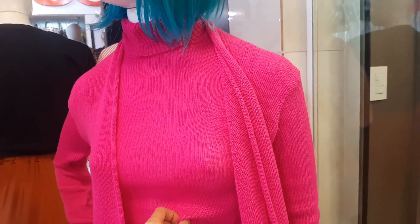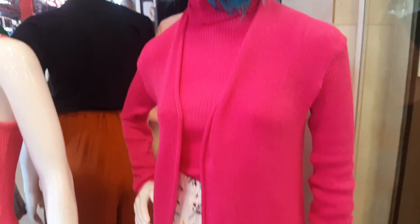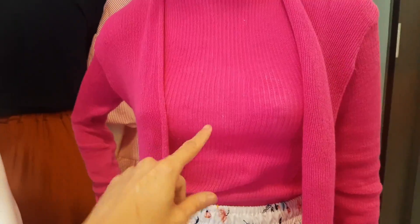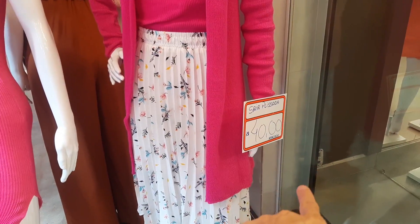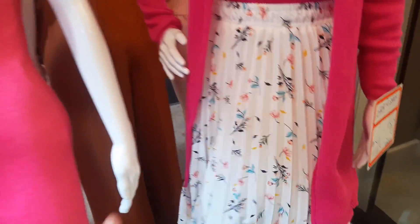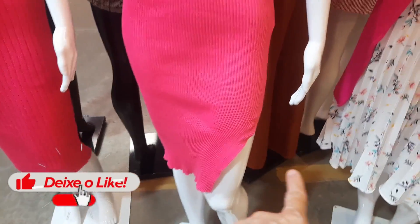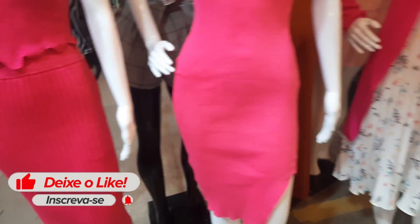O cardiganzinho aqui com a blusinha fica R$35,00 — é o conjunto, maravilhoso! Essa saia prensada é R$40,00 — só essa estampada que fica R$40,00, as outras continuam R$35,00. E se vocês perguntarem se elas estão forradas — elas são forradas, sempre vocês me perguntam. Vestidinho de R$16,00, cada um mais lindo que o outro. Olha esse com a fenda. R$12,00 o cropped, R$35,00 a saia — são maravilhosas, essa saia veste divinamente também.